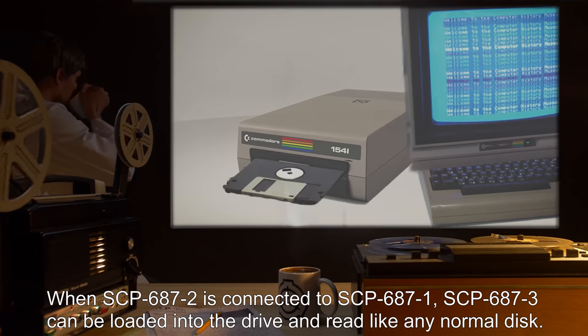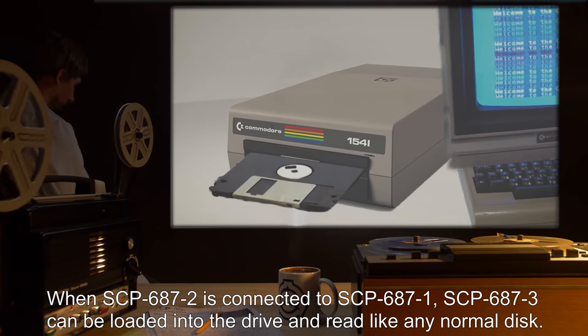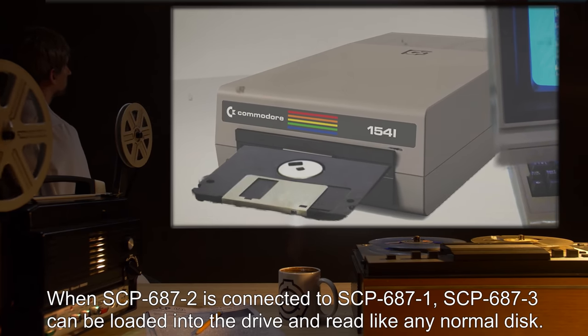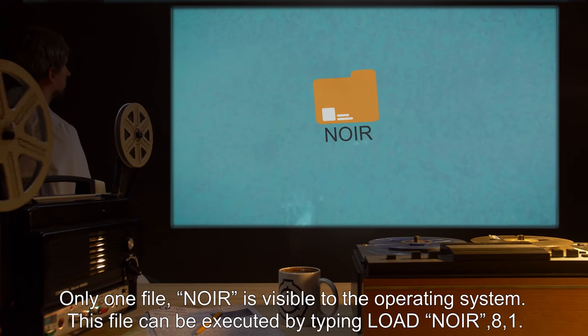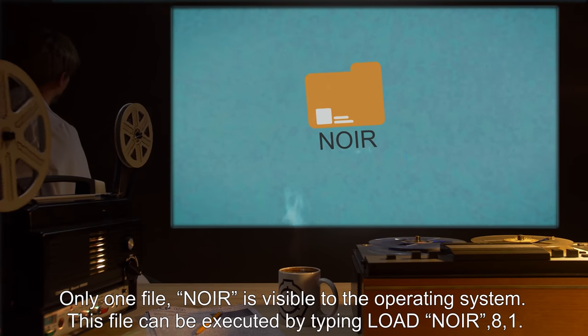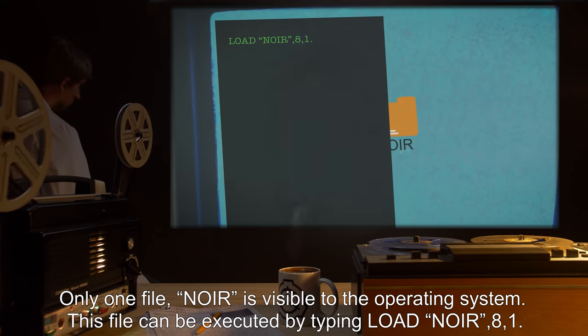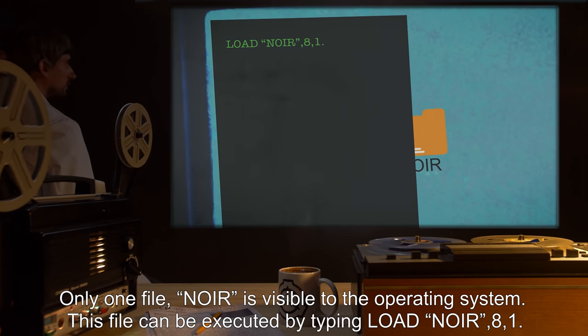When SCP-687-2 is connected to SCP-687-1, SCP-687-3 can be loaded into the drive and read like any normal disk. Only one file — NOAR — is visible to the operating system. This file can be executed by typing: LOAD "NOAR",8,1.